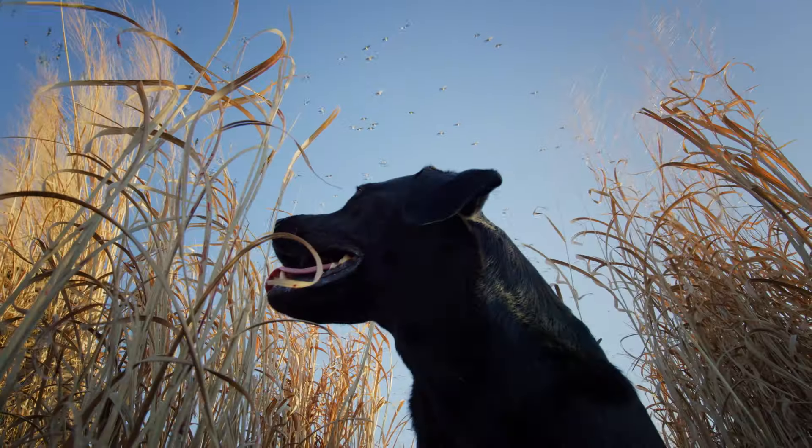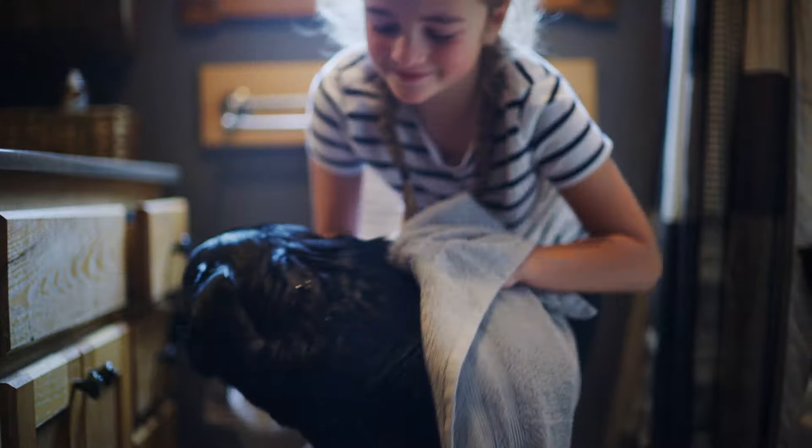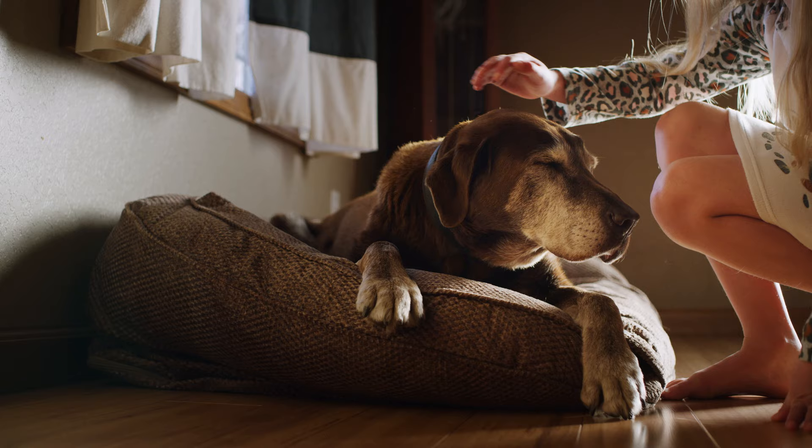At Orvis, dogs are family. They're our best friends in the field and at home. That's why we set out to make the best dog beds in the world, so they can feel the comfort, security, and love they give us.